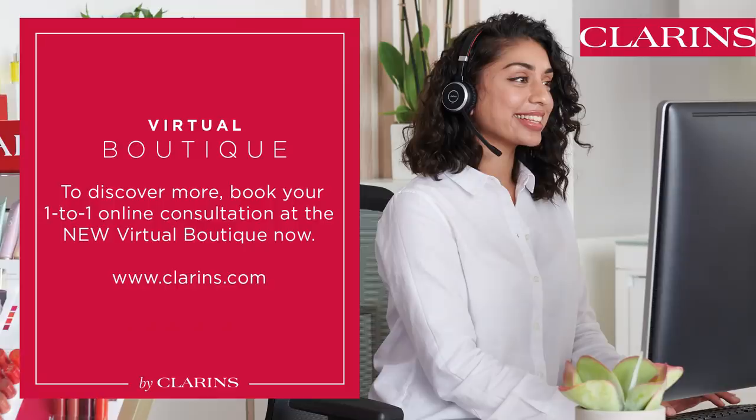Clarins. And now visit Clarins.com to discover our new virtual boutique for online consultations and events.